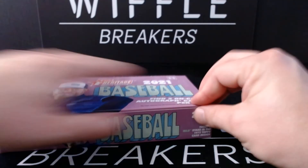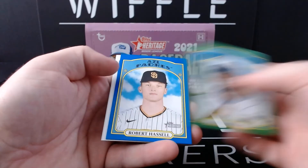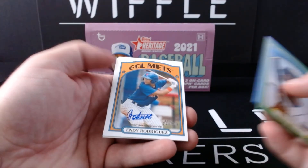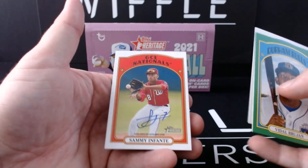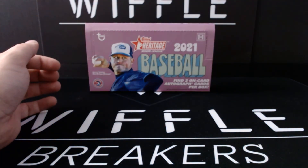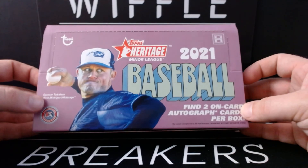That was a 2021 Topps Heritage Minor League hobby box — really the only way you can get it. Two parallels and two autos: green Vidal Brujan out of 75, blue Robert Hassel out of 99, Andy Rodriguez on-card auto, and Sammy Infante on-card auto. That is 2021 Heritage Minor League. If you guys enjoyed it, like the video, subscribe to the channel and we'll see you next time. Peace.